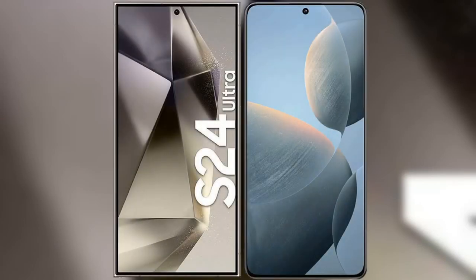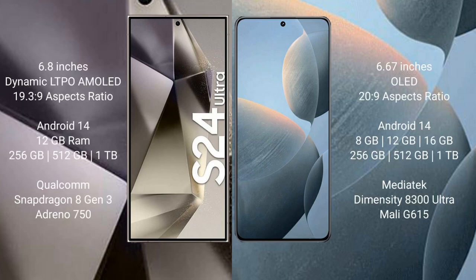I will compare the new Samsung Galaxy S24 Ultra with the Redmi K70. The Samsung Galaxy S24 Ultra comes with a 6.8-inch Dynamic LTPO AMOLED display with a 19.5:9 aspect ratio. The Redmi K70 comes with a 6.67-inch AMOLED display with a 20:9 aspect ratio.